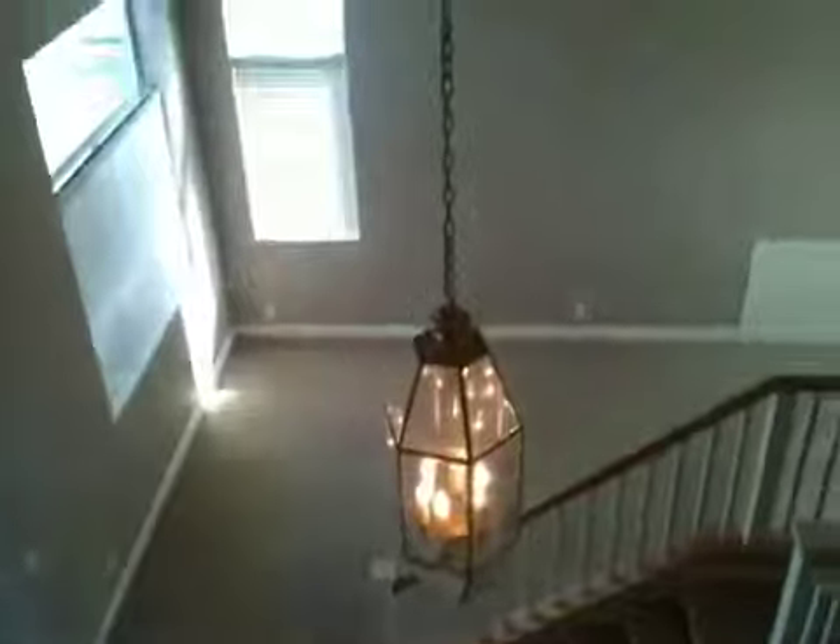Going up the stairway, which looks to have upgraded carpet. From the top of the stairway, just looking down, you can see how high the ceilings are.